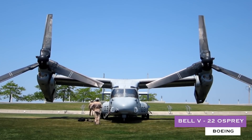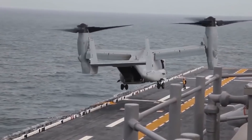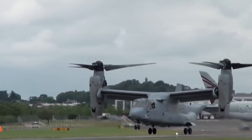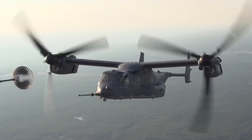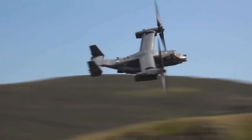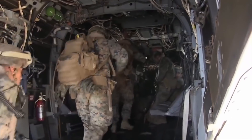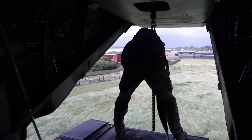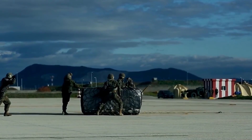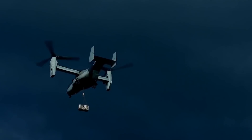Number 6: Bell Boeing V-22 Osprey. Not a helicopter per se, the Bell Boeing V-22 Osprey takes off and lands like a rotorcraft but travels like an airplane. Its engines oscillate, converting it to a turboprop high-speed, high-altitude aircraft. According to Bell Boeing, the Osprey can carry 24 combat troops, or up to 9,072 kilograms (20,000 pounds) of internal cargo, or 6,804 kilograms (15,000 pounds) of external cargo, at twice the speed of a helicopter.